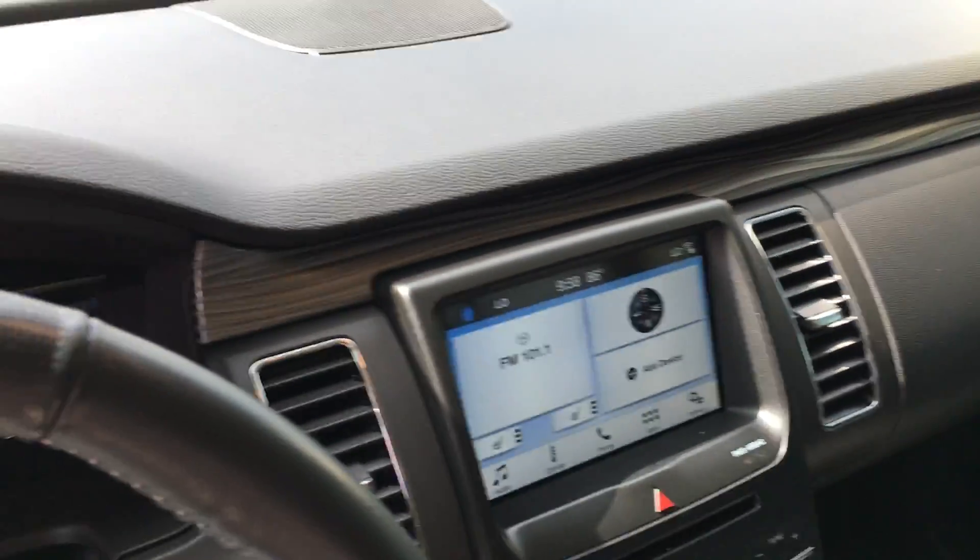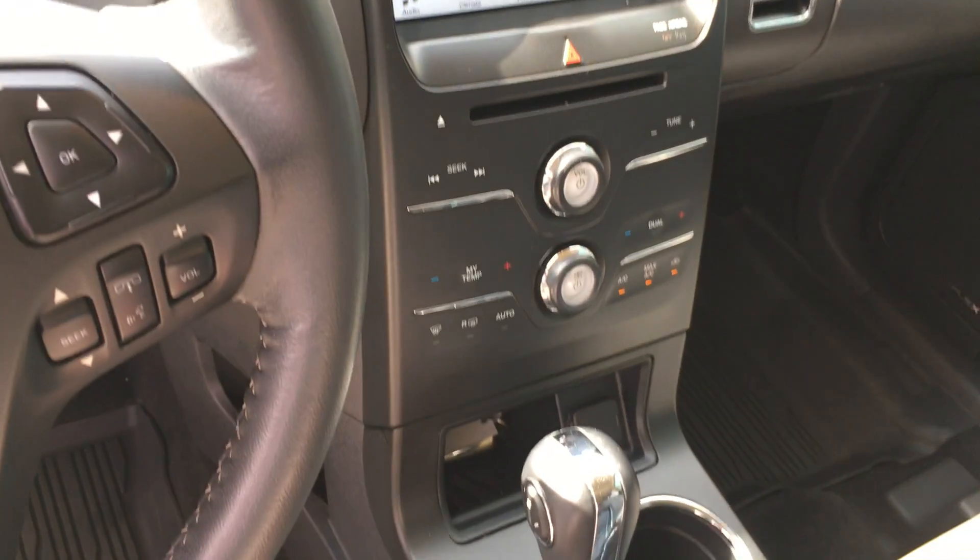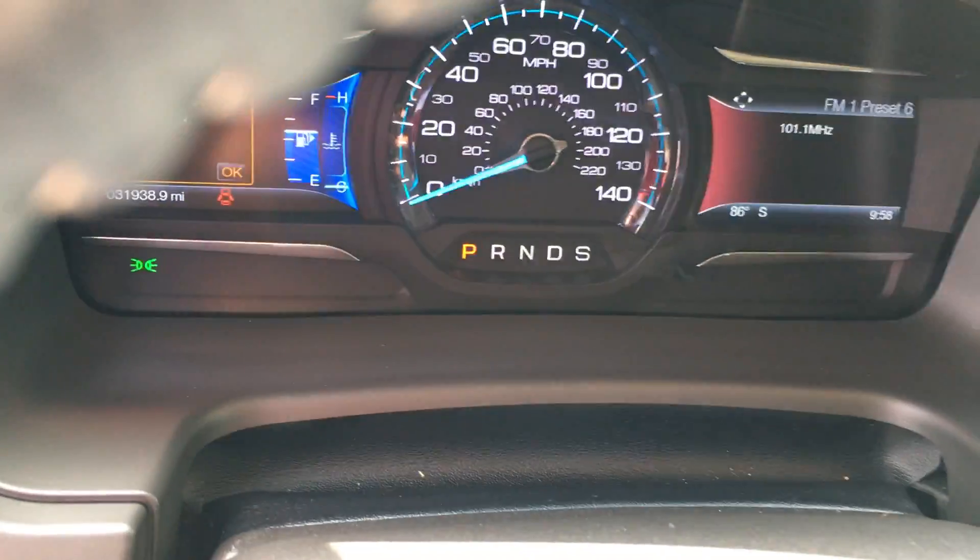Interior-wise, the vehicle looks good. Mileage on it right now is 31,938 miles.